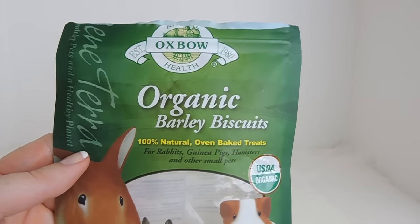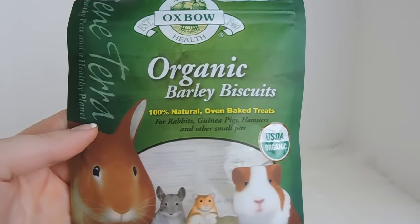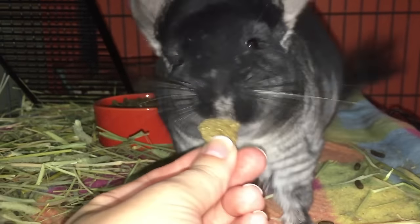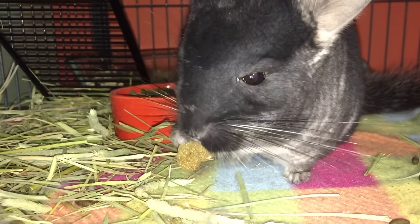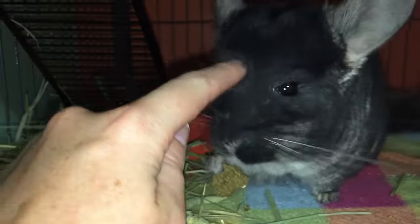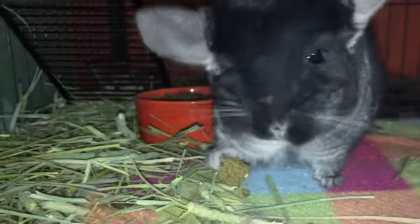I also give them the Oxbow barley biscuits. These are Scooter's favorite — he gets one every single night and he's always begging at the cage when he knows it's time. I need to buy another bag, but these are just the organic ones. They do have another variety in a red bag, but I don't think it's safe for chinchillas, so I always make sure to get the green one.